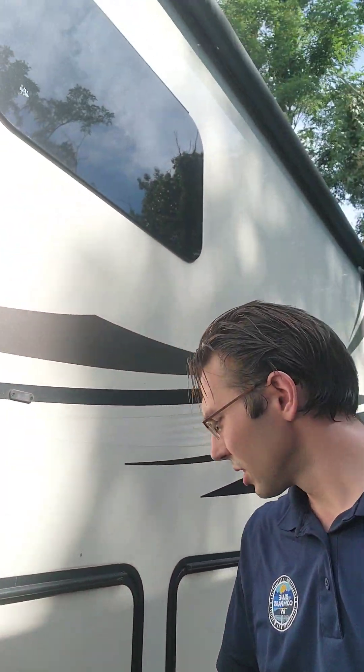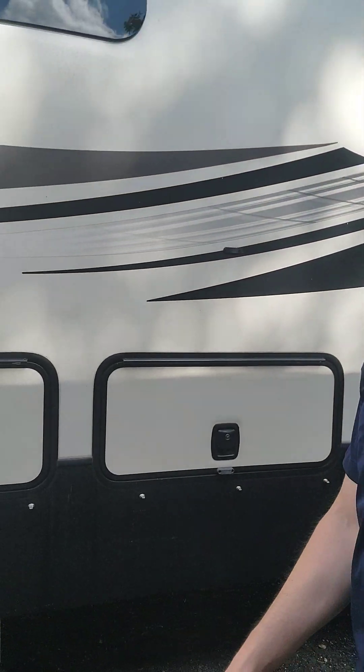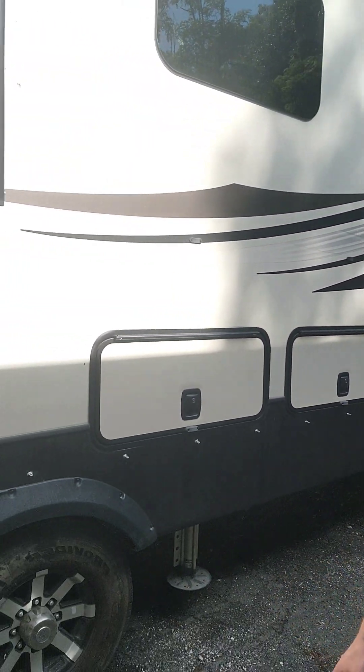The slam-latch doors for the storage are all locked today, so we can't get in — but you can imagine what it'd be like if all of underneath here was just amazing outdoor storage. It's really fantastic to have that much outdoor storage because it makes it super easy to get your camp set up.